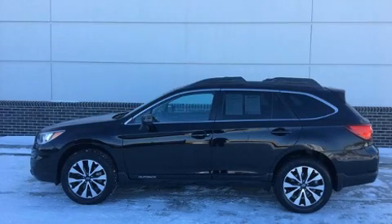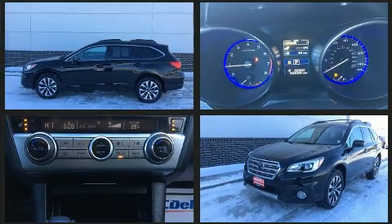The 2017 Subaru Outback. Under the hood, you'll find a four-cylinder engine with more than 170 horsepower. And all-wheel drive keeps this model firmly attached to the road surface.